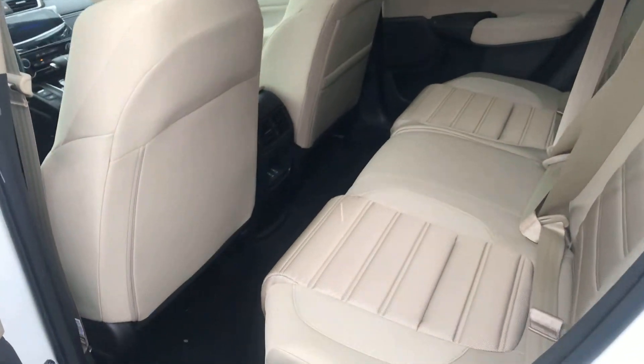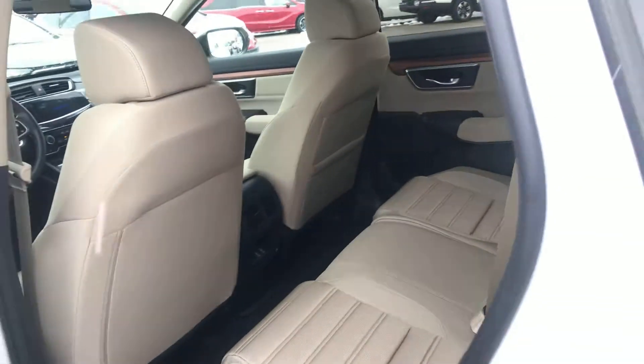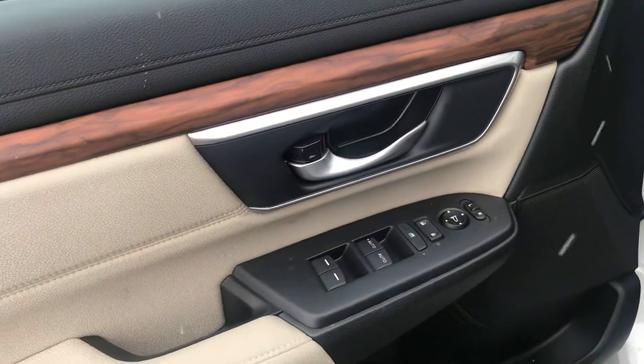It's got that beautiful beige interior. Coming inside, we have power windows, power locks, and power mirrors.